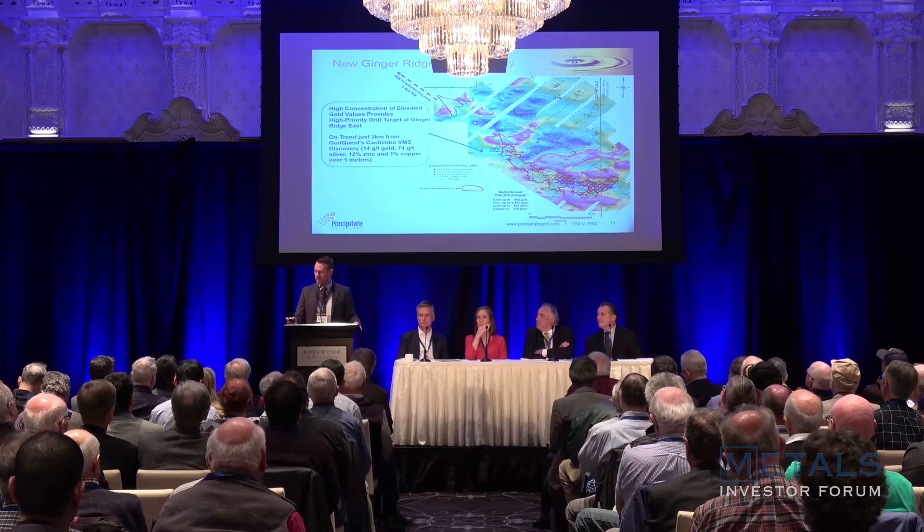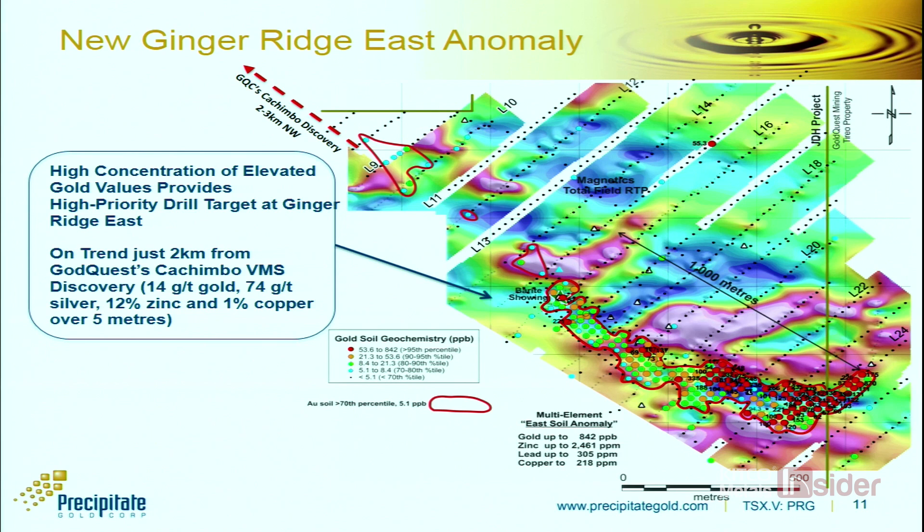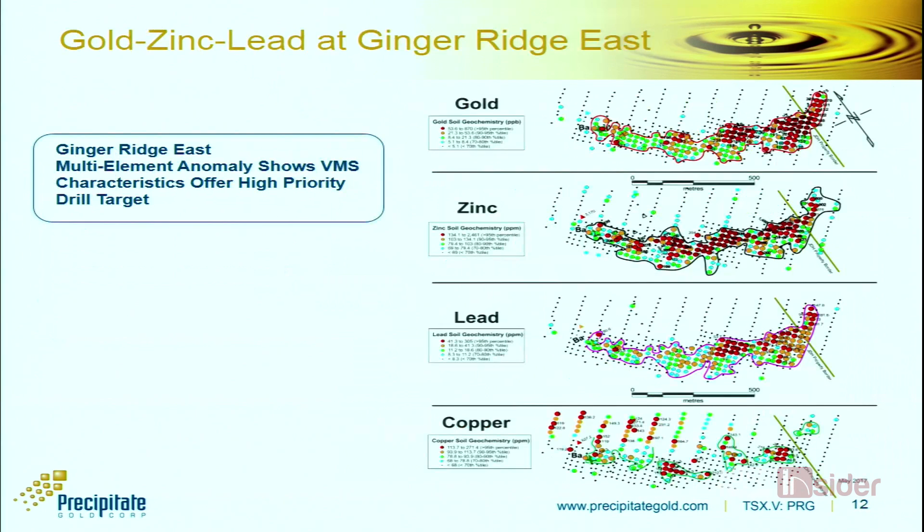The work we've done shows very strong, consistent gold-in-soil numbers. The anomaly is situated nicely at the southern end over a mag low, which is critical to where mineralisation is hosted in this region. More detailed sampling over the anomaly confirms that whether you look at gold, zinc, lead, or copper, the anomaly holds up — it's very strong and consistent, and at a much higher threshold than any other anomaly we've identified elsewhere on the project. This is really emerging as a primary target for our next round of drilling, along with other untested areas within Ginger Ridge.